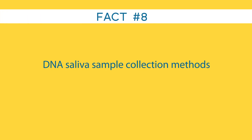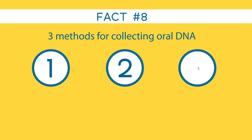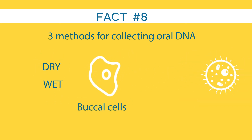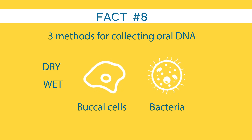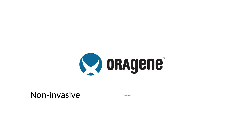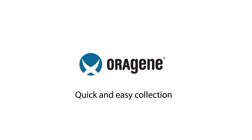Fact number eight: DNA saliva sample collection methods are not all equal. There are three methods for collecting oral DNA samples: dry, wet, and non-invasive. The dry and wet methods collect mostly buccal cells and a high proportion of bacteria that stick to the gum line. Oragene is non-invasive and offers higher yields and quality. Tens of thousands of researchers and clinicians around the world are already working with saliva samples because of its high quality performance coupled with quick and easy collection and efficient transport.